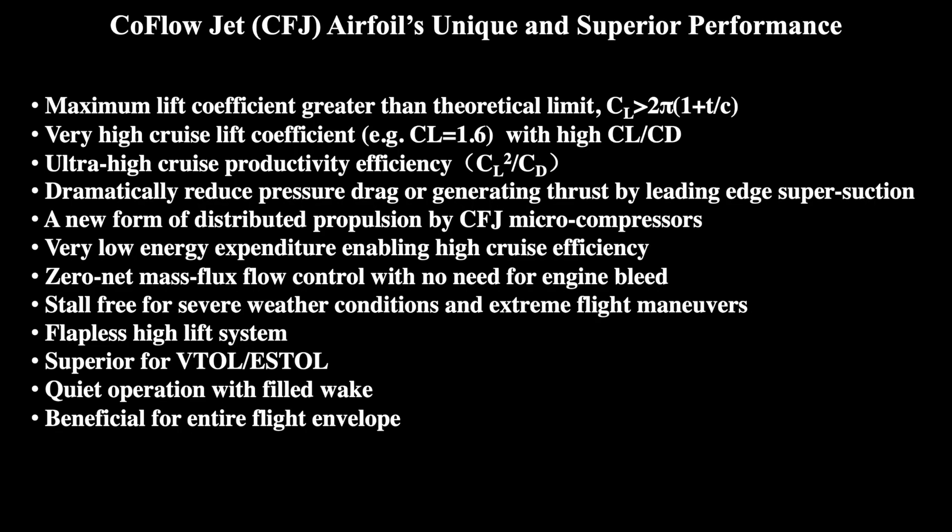In summary, the Co-Flow Jet is able to dramatically increase the lift and reduce drag of flight systems with very low energy expenditure. This enables quiet operation, vertical takeoff and landing, and stall-free flight for severe weather conditions and extreme flight maneuvers, all with incredible aerodynamic efficiency. Co-Flow Jet technology is truly the future of green aviation.